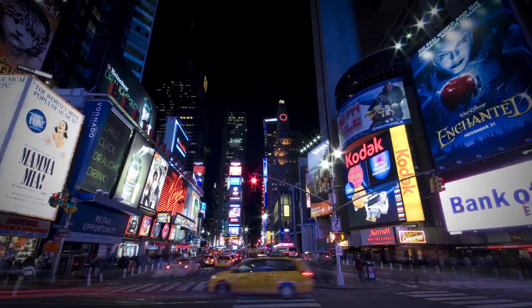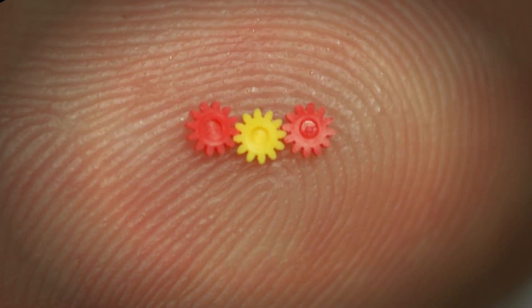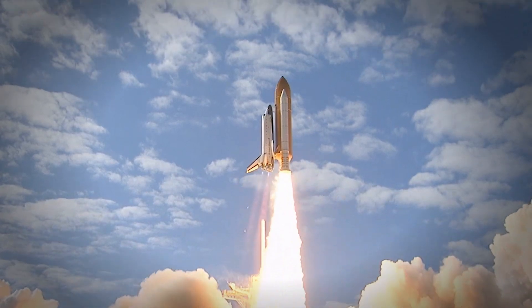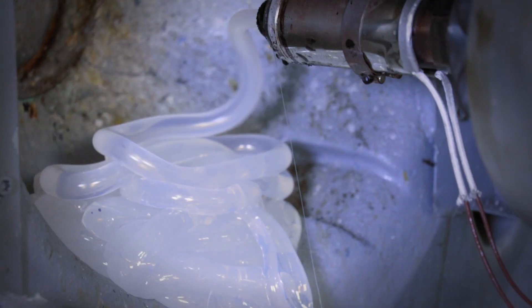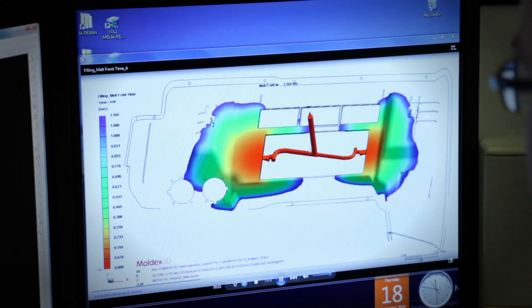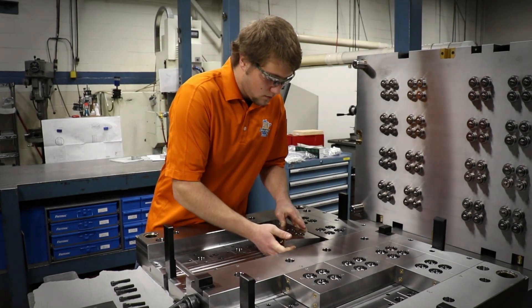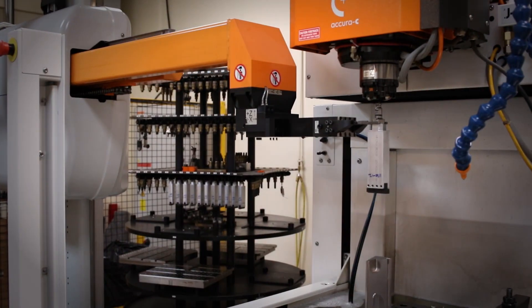Plastics are everywhere. Plastics shape our world in countless ways and allow our dreams to become reality. As a raw material, plastic has no shape. Its shape is created by mold makers — people working with their hands, their minds, and the very latest technologies.